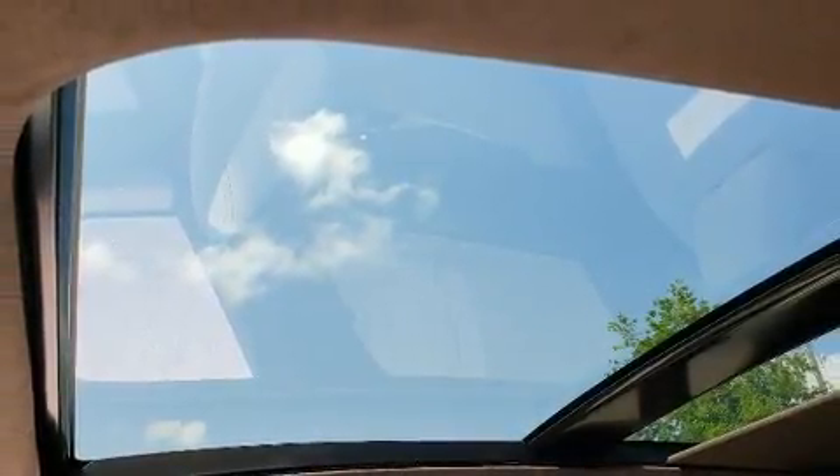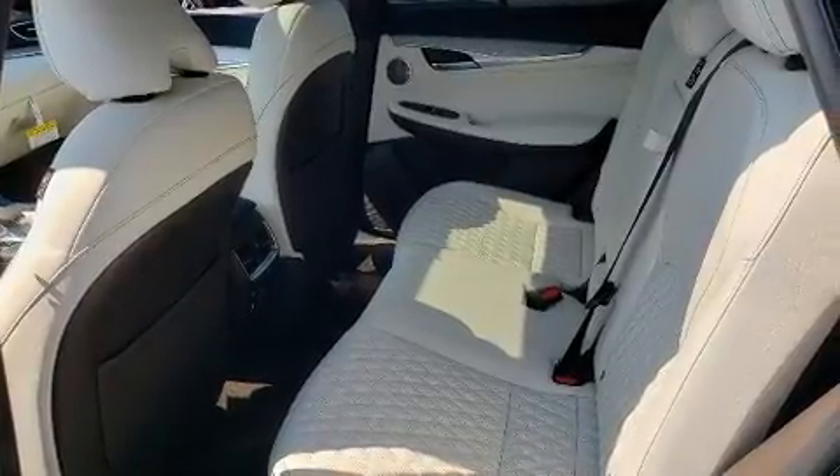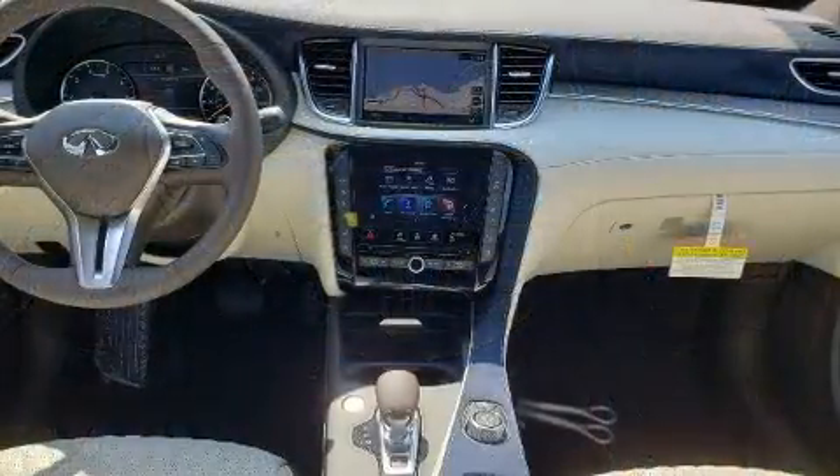All of the premium features expected of an Infiniti are offered, including heated and ventilated seats, heated steering wheel, rain-sensing wipers, and the power moonroof opens up the cabin to the natural environment.